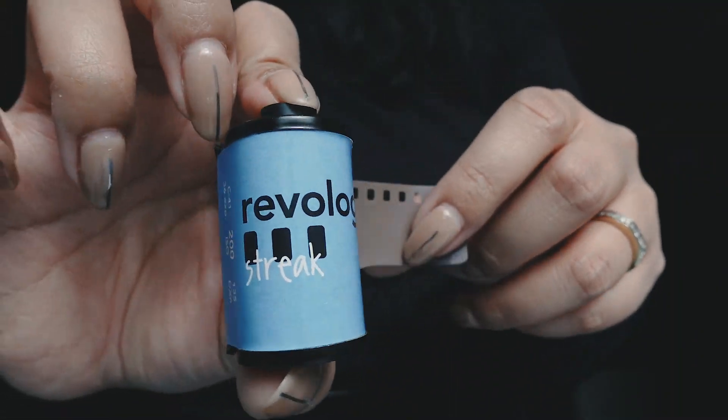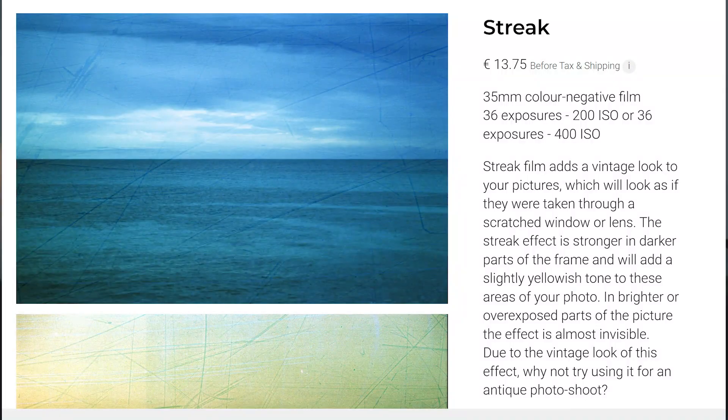The second film that I probably won't buy again — even though out of the two I like this film the best — is Revlog Streak 200. I really like the effect of the pre-scratched film art images. The Revlog website says: 'Streak film adds a vintage look to your pictures which will look as if they were taken through a scratched window or lens.' It was very scratched, at least my batch. I do feel like there is a place and a time for it — if I can't control where the effect will land, it could be a good kind of accident, or just a waste of film.